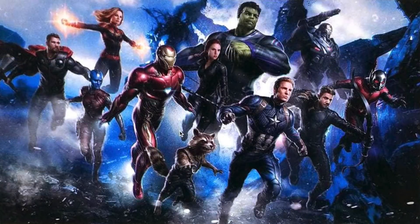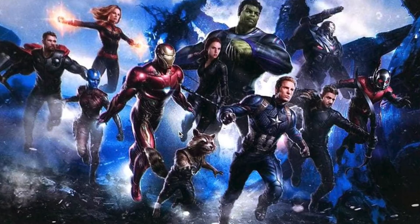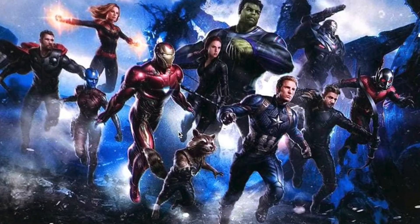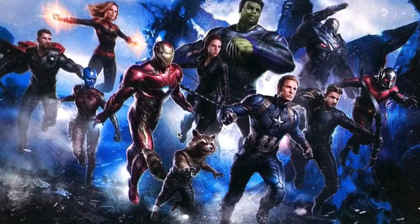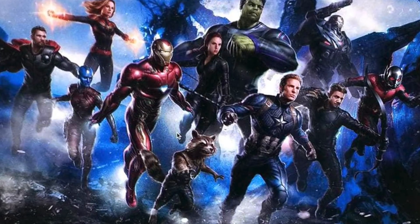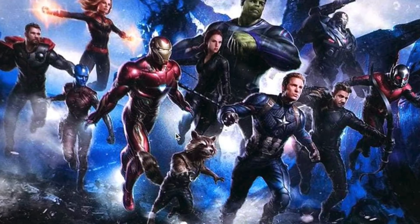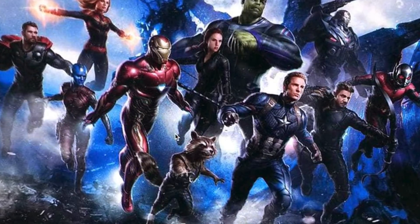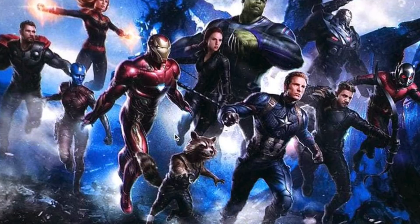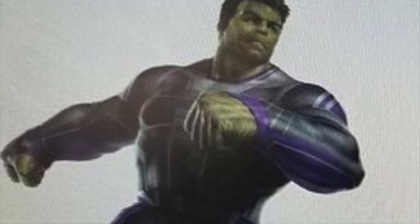Marvel fans, have I got some news for you. A few weeks back we had what was presumed to be official leaked promo art for Avengers 4. Since then we've had some information with regards to footage that was released and it kind of corroborated that leaked promo art, so it does seem to be quite legit. Now we've got a closer look at even more of this promo art.